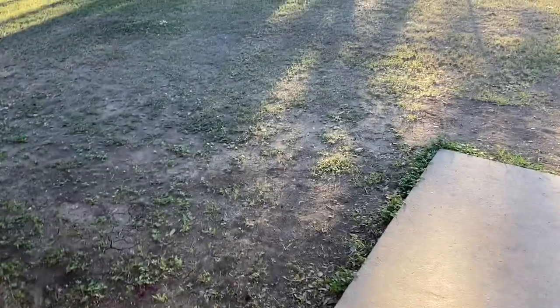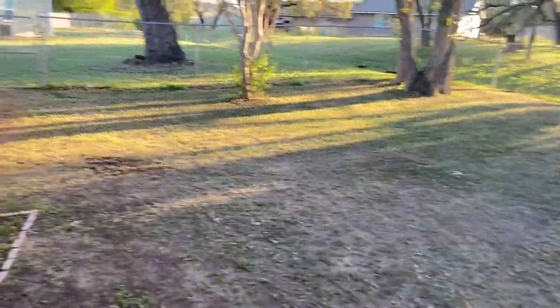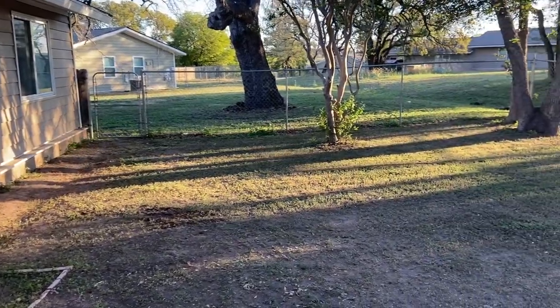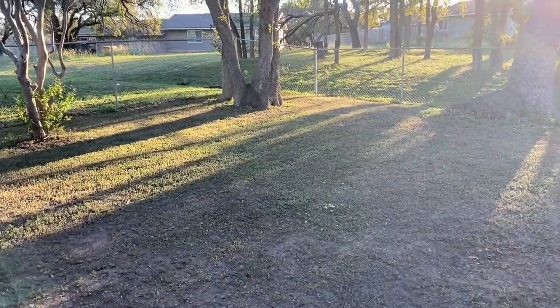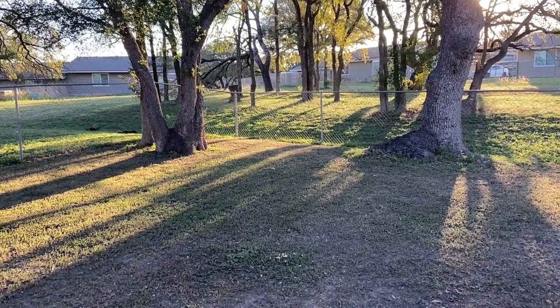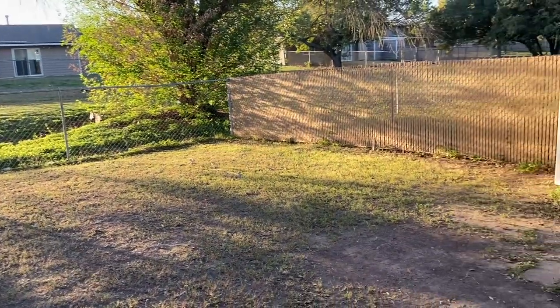Going out of the sliding glass door, we got really lucky with a gigantic backyard — one of the biggest I've seen in Comanche. There are a couple of trees back here. We also live at the end of the cul-de-sac so it's very secluded — only people who actually live on this road drive down it, which makes it a lot better.